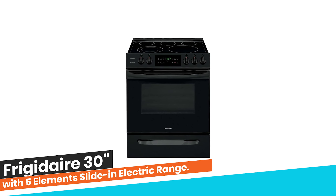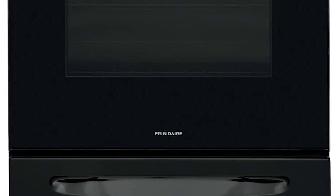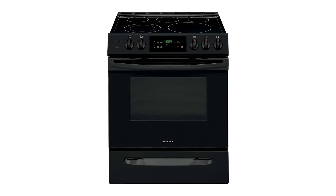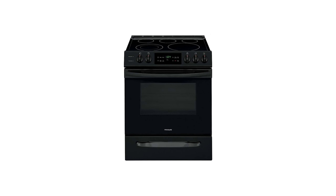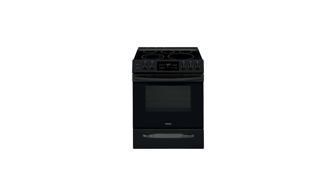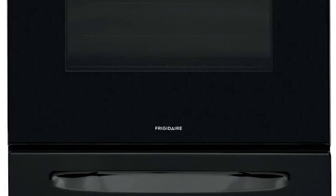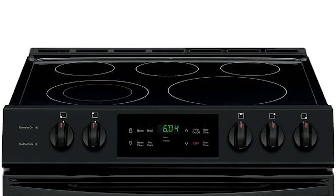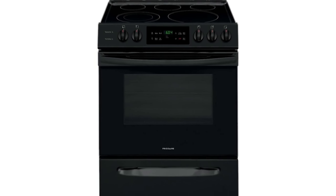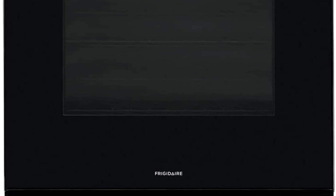Number 8: Frigidaire 30-Inch with 5 Elements Slide-in Electric Range. Upgrade your kitchen and get the look of a built-in range with the fit of a traditional freestanding range. This Frigidaire front control range easily fits into 30-inch cutouts. Experience ultimate cooking flexibility with a powerful radiant cooktop that has five elements. With an extra large 12-inch element, you have more flexibility to fit larger pots and pans. Get meals on the table faster with the 3000W element — water boils faster than the traditional setting. Keep food warm until everything and everyone is ready.